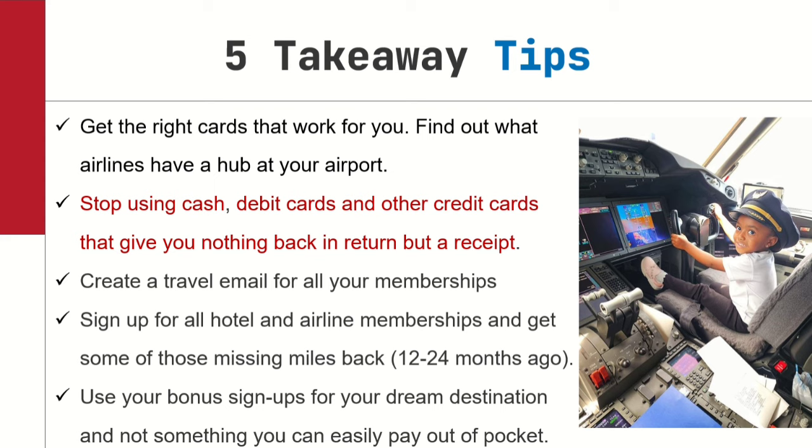Next tip: create a travel email for all your memberships. When you sign up for memberships with Hilton, Delta, JetBlue, or any program, they send you promos — but if it goes to your personal email, it ends up in junk mail or you unsubscribe because you're tired of clutter. Create a dedicated travel email and use it for all your membership signups. Then once or twice a week — maybe Wednesday and Friday — check that email to see what deals are out there. They tell members first before posting deals publicly.